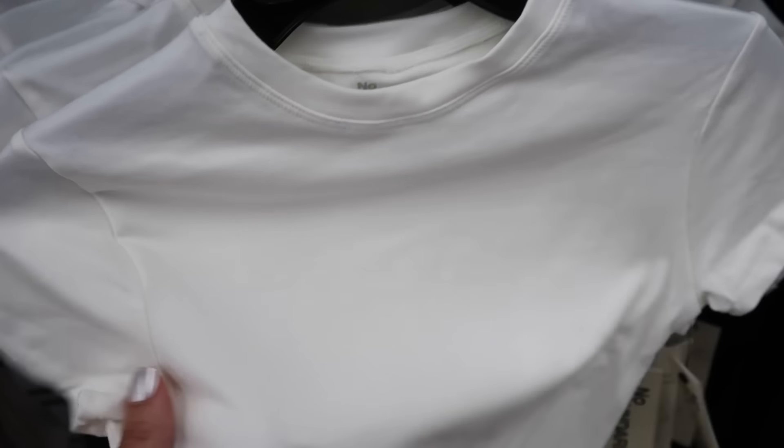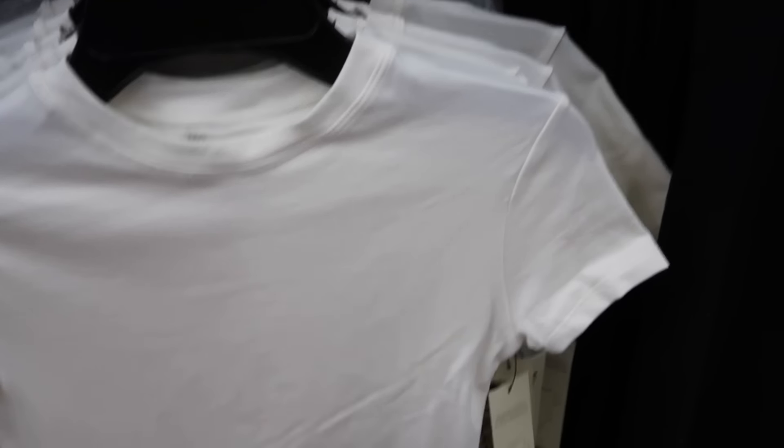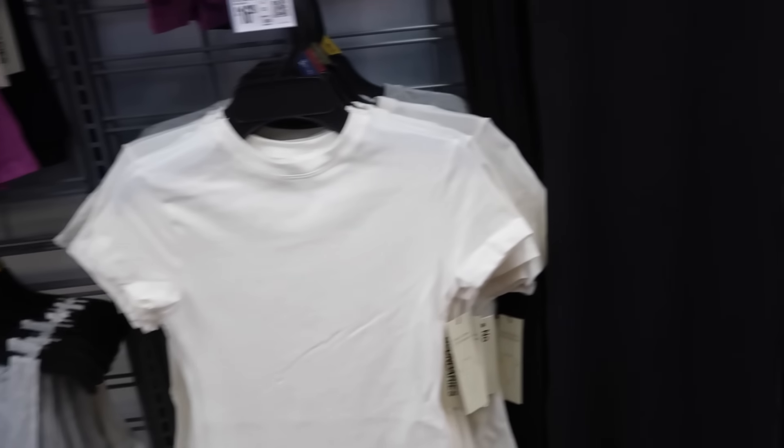Also new high neck bodysuits from No Boundaries. These are super soft and stretchy, have that higher neckline, cap sleeve, fitted through the body with the thong style back. In white and gray. Those are $16.98.